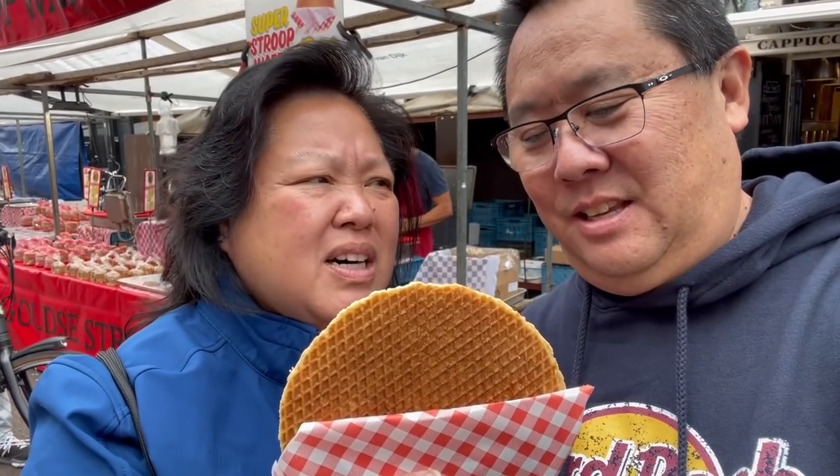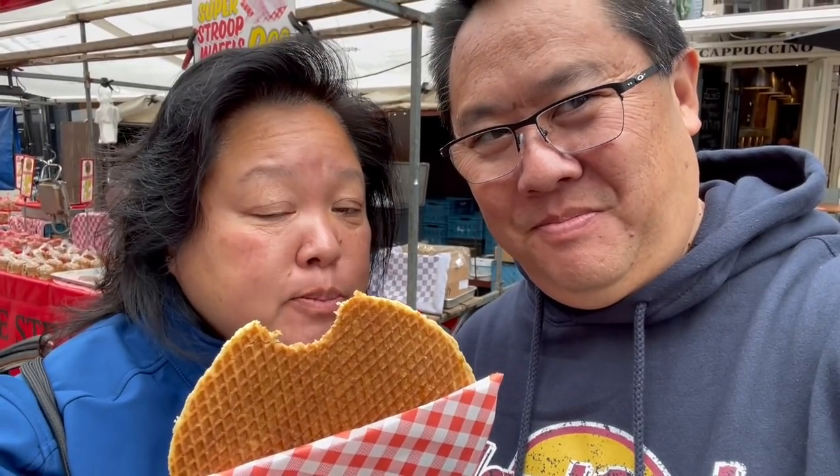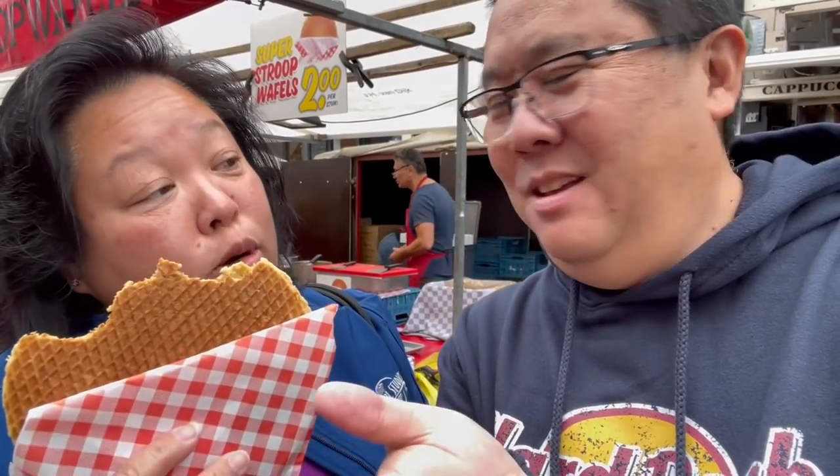Fresh stroopwafel! Nice and warm. A stroopwafel is like a really thin waffle — a super thin waffle with caramel in the middle, like a wafer thing. Fresh! Crunchy like a wafer cookie and that caramel is perfect. They sell pre-packaged ones that are a little bit smaller, like a 10-pack. Those are great to take home because you put them on top of your coffee so it gets warm — it melts the caramel in the middle. Great snack!